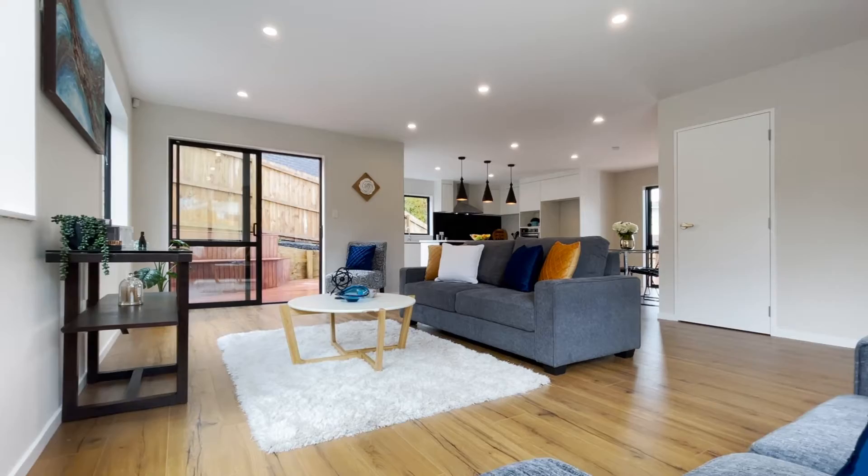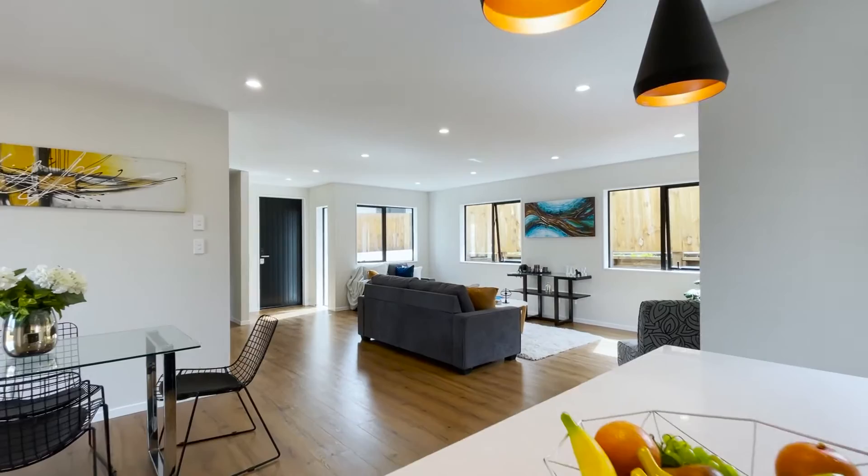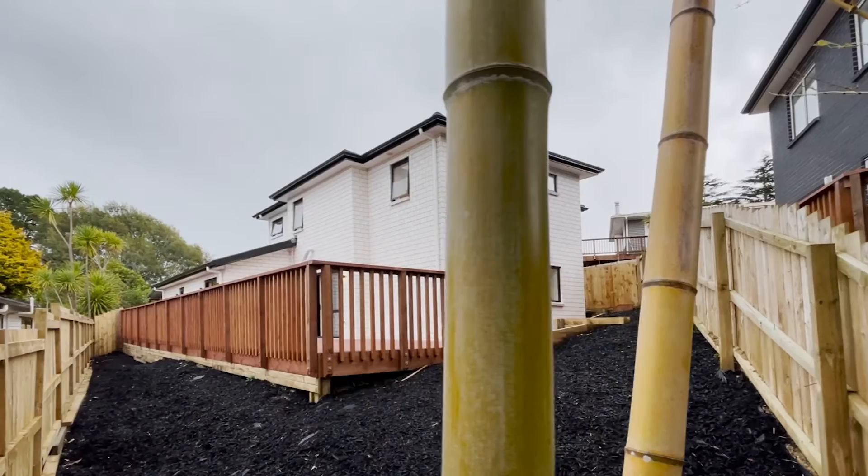Designed for multi-generational living, it has entertaining at its heart. The open plan kitchen is positioned to take in the views outside and flows nicely to the living room. Designed for backyard living, there are three ranch sliders flowing out to the large deck, where the family can relax — it's inviting all year round.